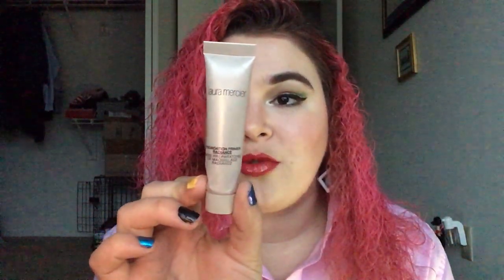For the movie Treasure Planet, I used up this Laura Mercier Radiance Foundation. This is a good foundation, not my absolute favorite, but it's a nice one.